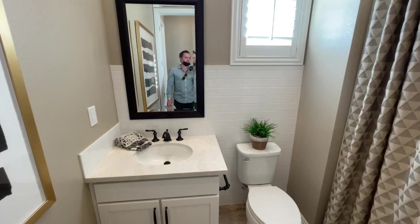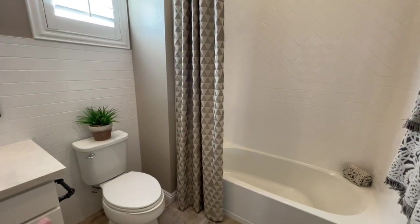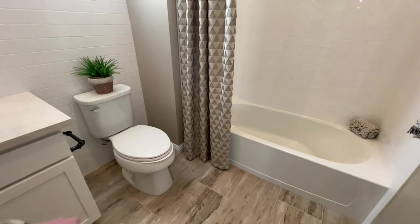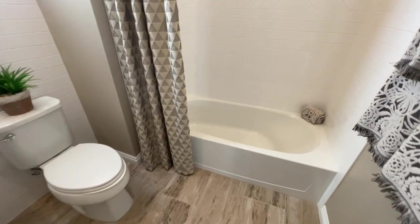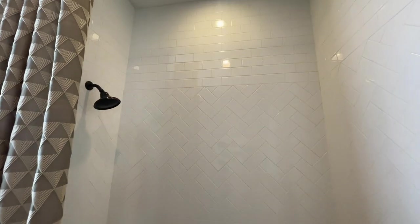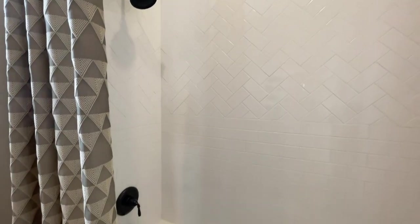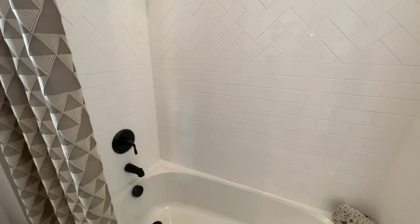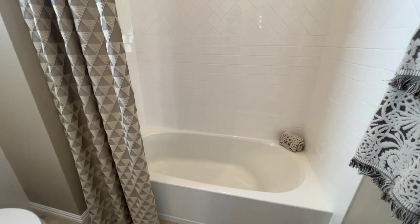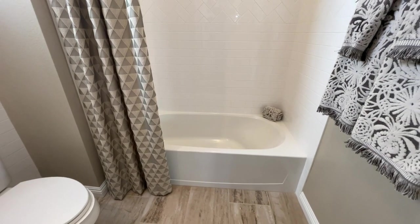Right here we have our tub-shower combo. It's a fiberglass composite tub with tile all the way to the ceiling. Showerhead right there — it feels so tall with the 10-foot ceilings. Valve and tub filler. And this is what I was talking about — where's my soap niche? At least you have the corners. For how big this bathroom is, that tub seems awfully shallow.